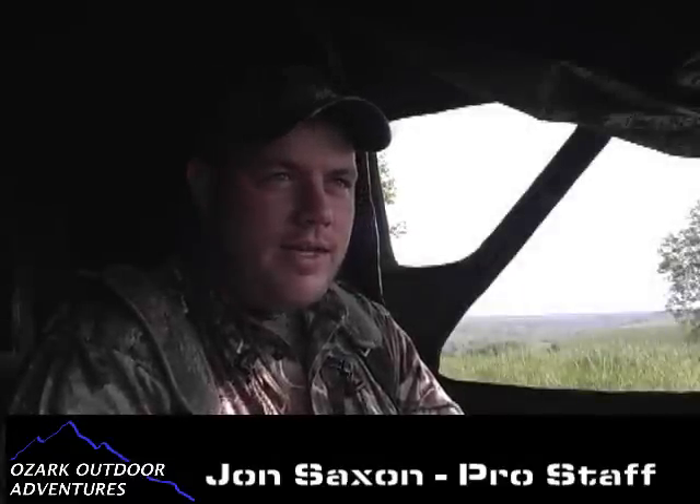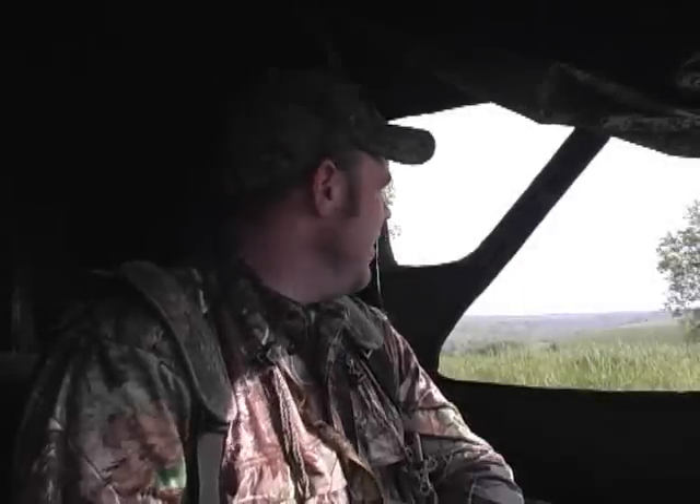Today we're in the field turkey hunting. Just a beautiful day out here. As you can probably see in the background, the grass is starting to get high. We've had lots of rain, which means bugs.